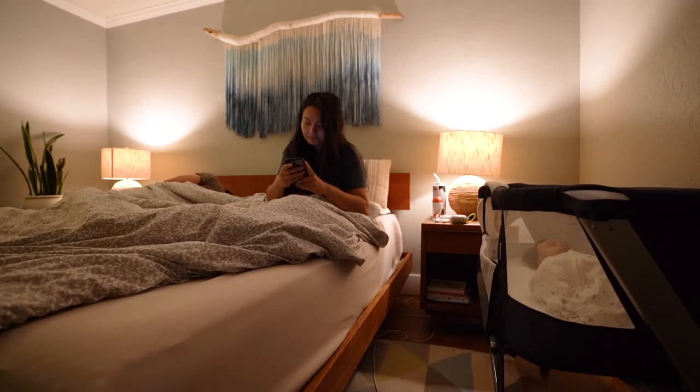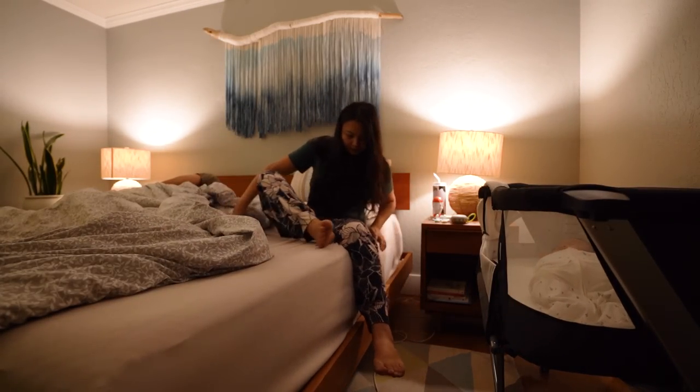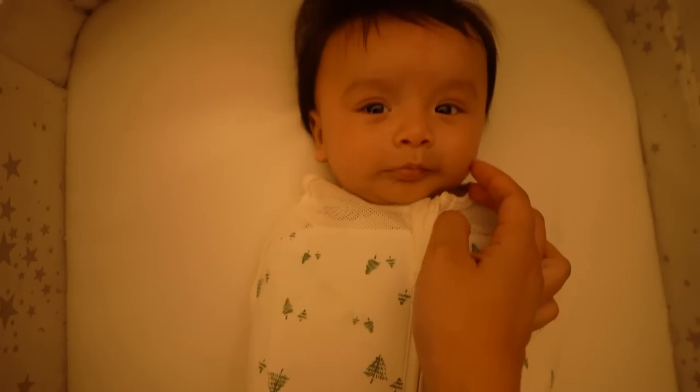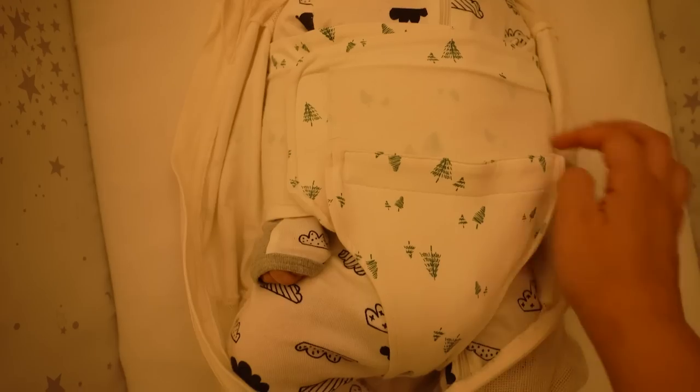Hello everybody, welcome back to our channel! Today we're sharing our morning routine with our three-month-old baby and our two fur babies. We're up for the first feeding of the day, which usually starts around 4 a.m.